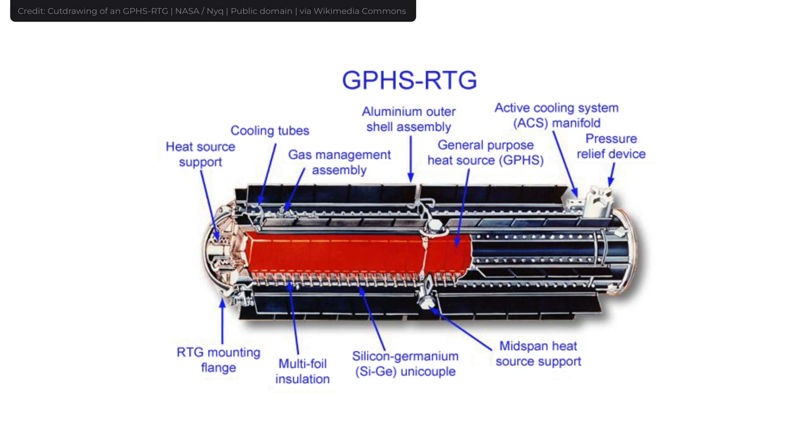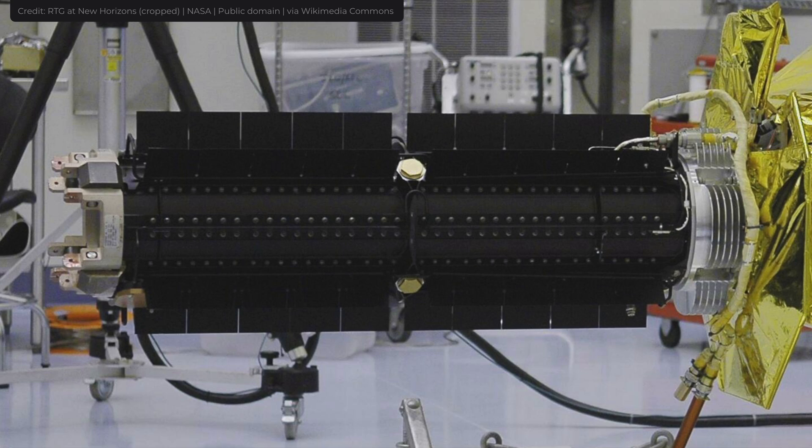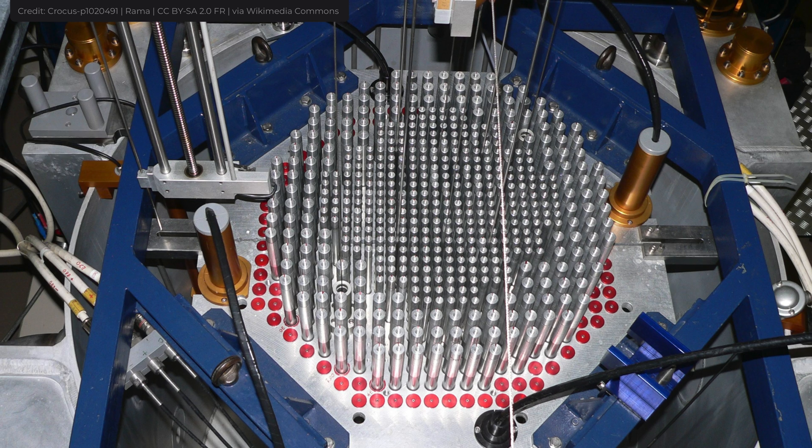What makes them even more appealing is that their design is fairly simple. It still takes a lot of effort to produce them, but this is not a fission reactor — it's still much easier. That's because they work on a simple principle: the Seebeck effect.